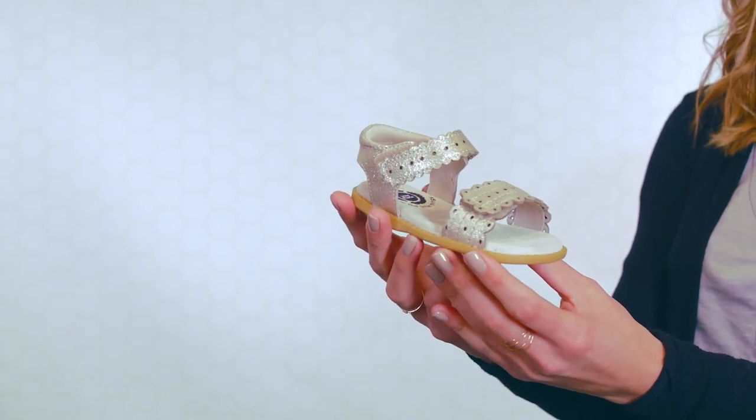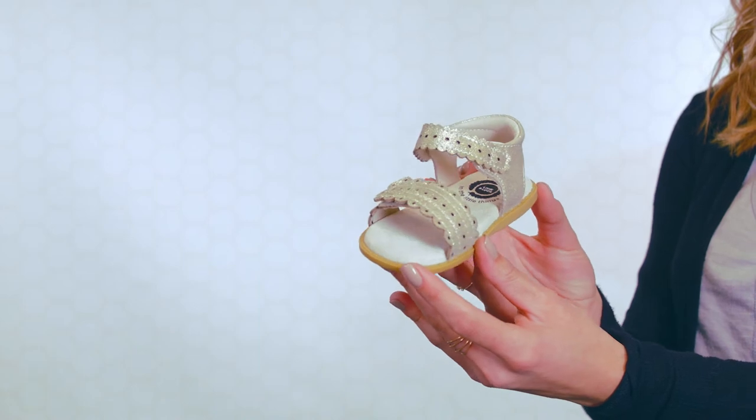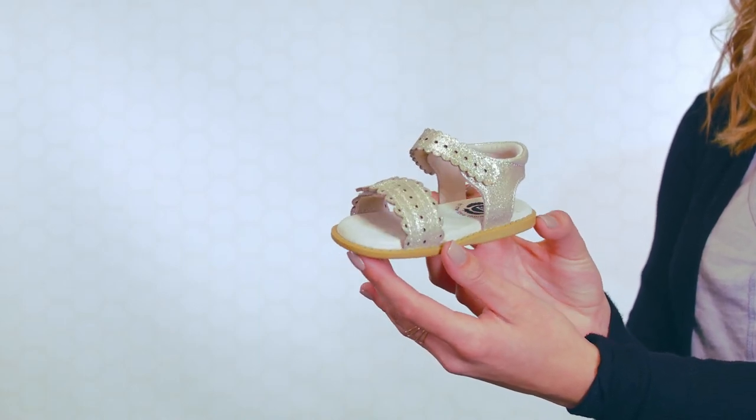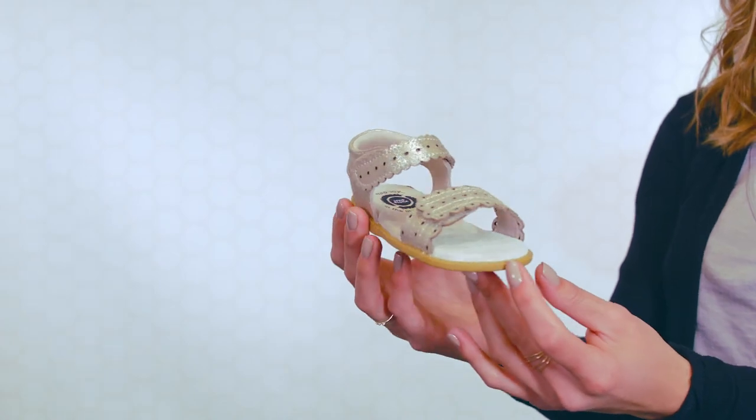She is available in a beautiful pearlized leather or soft shimmer suede. Posey is offered in little kid and youth sizes and fits children between the ages of 2 and 8.